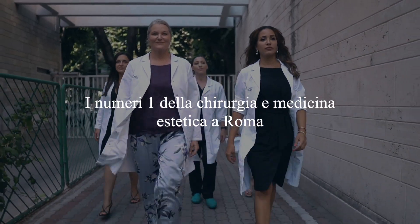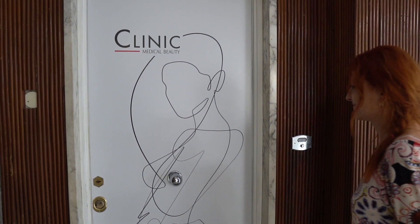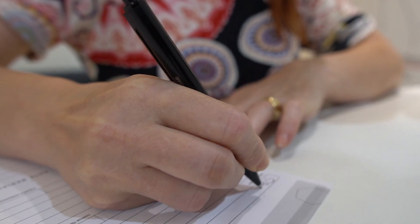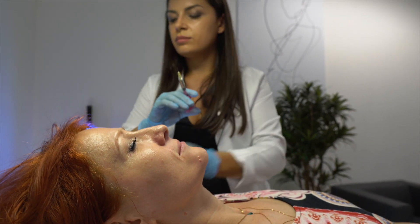My name is Dr. Gherkava Tatiana. I'm Russian, and in Italy I have been practicing since 2010. I specialized in medicine and aesthetics in 2013, and since that point I have exercised this profession.